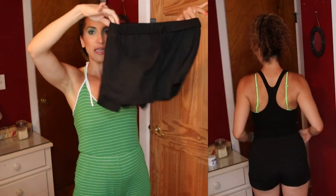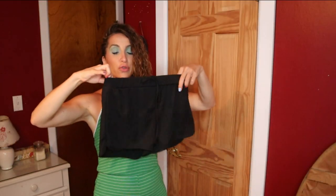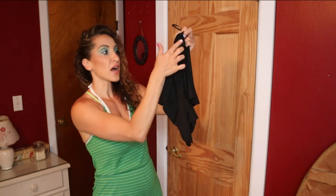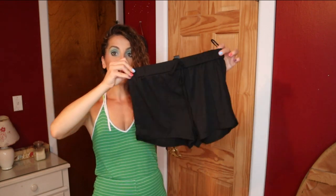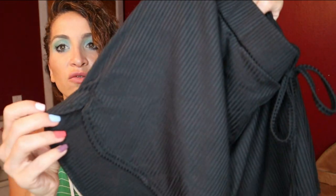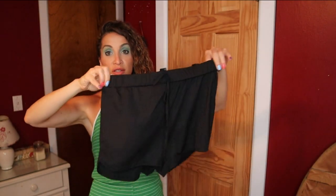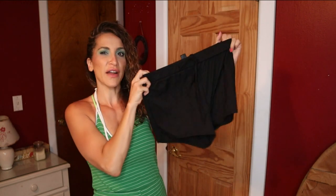I got a pair of lounge shorts in a medium — they fit fine but kind of tight, so if you want a looser look, size up. Just keep in mind the tie is decorative and doesn't go all the way through, so if you size up too much there's nothing to hold them up. They have a really nice ribbed, almost silky feel — they could be dressed up, but for me they're just for lounging.